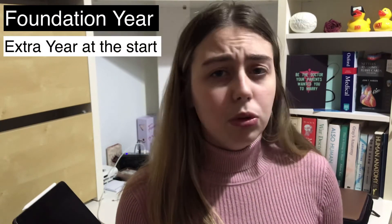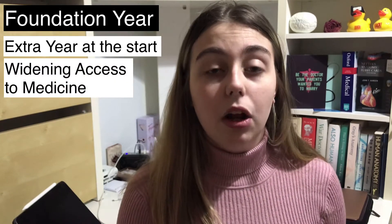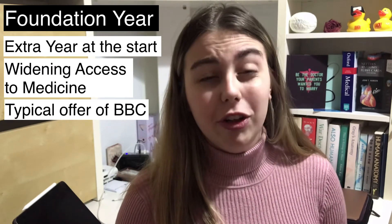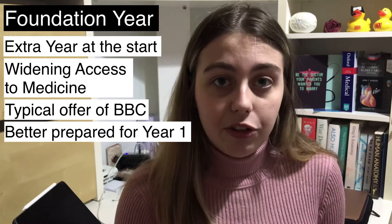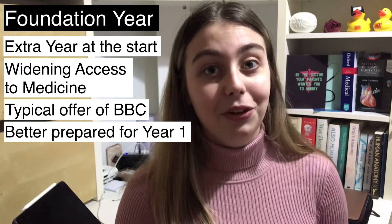On top of that, there are people that will go through the same process but end up on the foundation year. These are normally called year zero of the medicine course and are there to widen participation and access to medicine. These usually have a lower grade requirement — for example, here at Lincoln and also at Nottingham, the foundation year requires BBC. They still require biology and chemistry, just like the standard entry courses, but their aim is to bring you up to the same level of knowledge. From my experience as a foundation year student, you actually get more information than standard entry applicants, going into first year with slightly heightened knowledge.